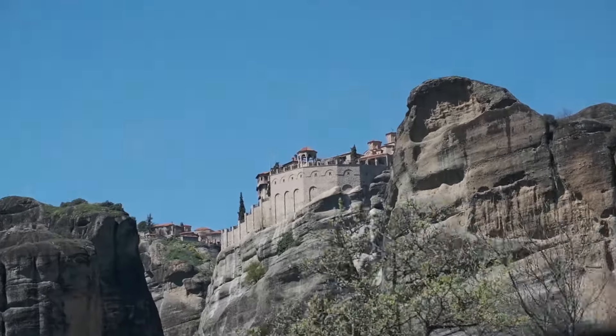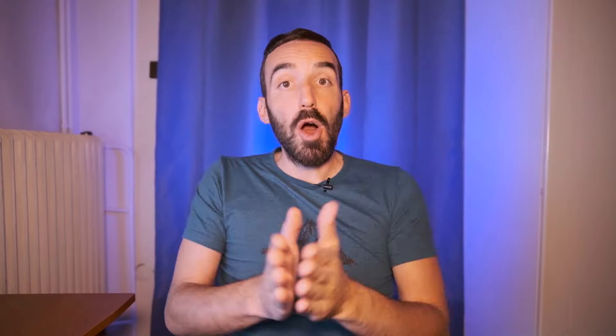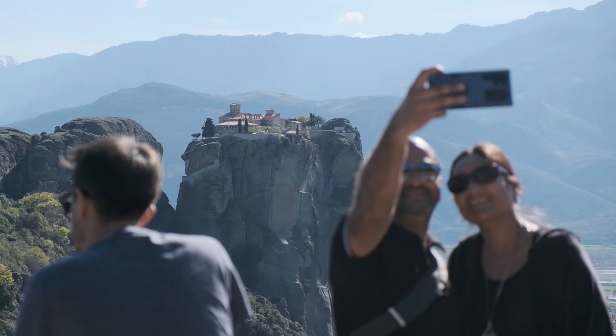On the road from one monastery to the other, keep looking through the window because the scenery is stunning. And if you're wondering if there's a better side to sit on the bus, the answer is no, because the bus will be driving back and forth on the same road, so both sides will get to see the same. The bus also makes a few photo stops on the way where you can take all the selfies you want.